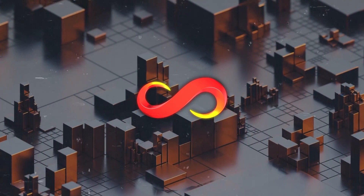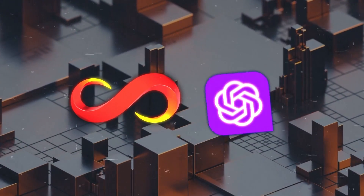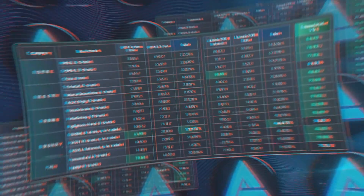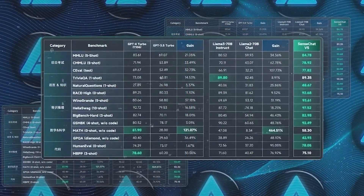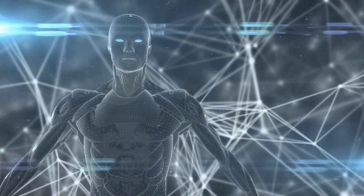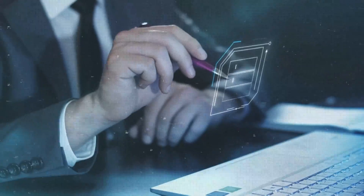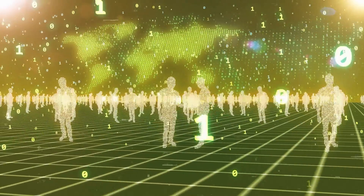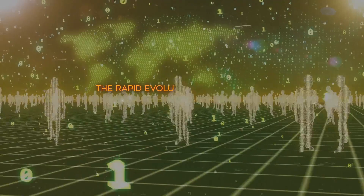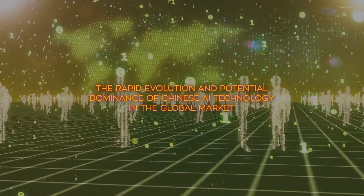What's really exciting about SenseNova 5.0 is how it measures up against OpenAI's GPT-4. Reports suggest that SenseNova 5.0 surpasses GPT-4 on nearly all benchmarks, which is a testament to its superior training regime and architectural choices. This is not just a triumph in terms of technical metrics, but a signal to the global AI community about the rapid evolution and potential dominance of Chinese AI technology in the global market.